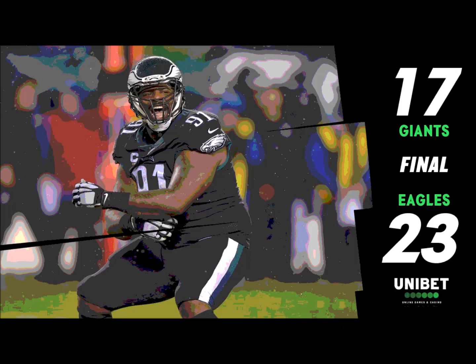Sidney Jones coming in after being really cold — they've got to get a safety over top of him. Manning in the gun, back again, looks, fires — incomplete, they break it up. Great play by Sidney Jones — it was intended for Slayton, and Sidney Jones makes the play of the day. He cuts off the route, understands the slant is coming, gets a hand in and bats the football away.